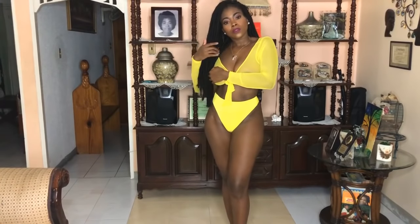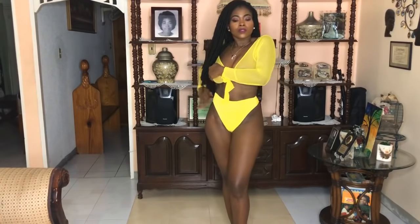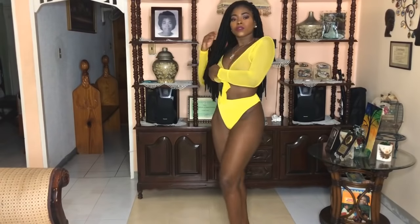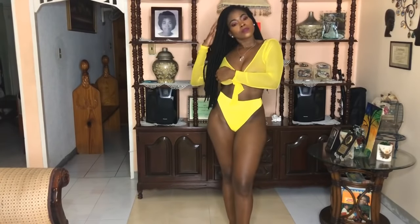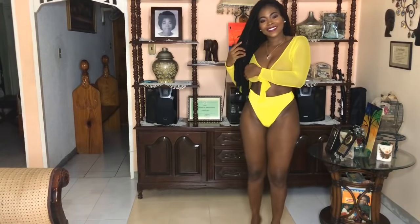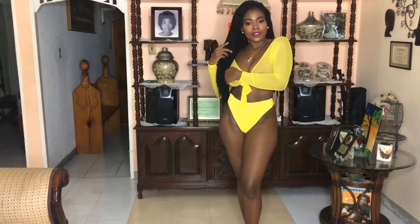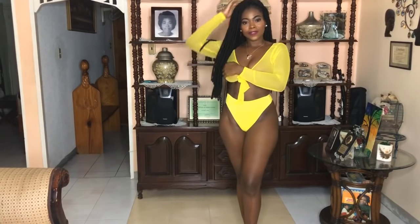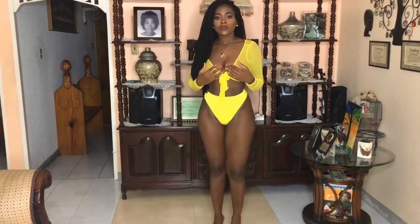The very first bikini I'm trying on is from Icon Boutique and I absolutely love it. However, the top is very sheer — I have to cover my nipples, so if you're gonna wear this top you might want to consider wearing nipple covers or something of the sort. The bottom gives a lot of coverage and the material is very thick and double lined, which I absolutely love.